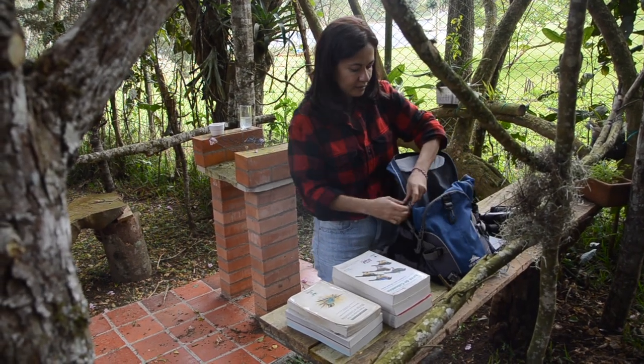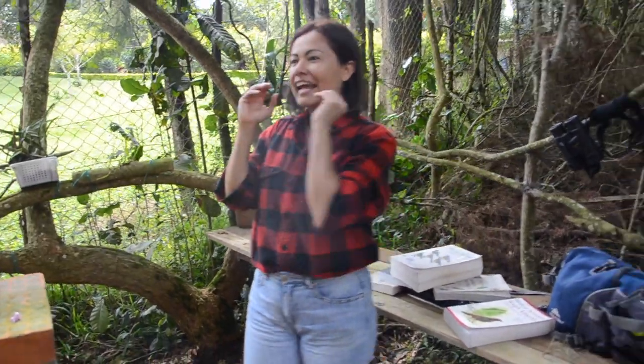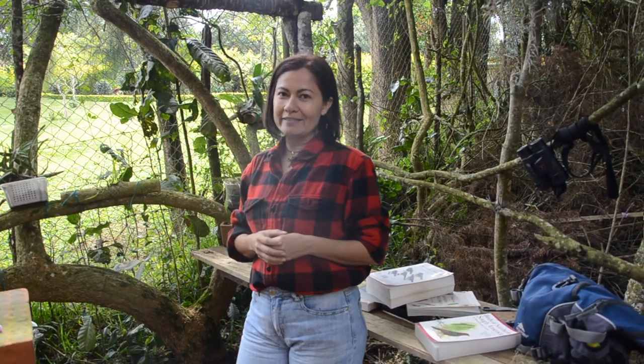The aves were the study of academics, biologists, scientists, and were in museums — they were the study, the interest in particular was science. But today the aves came out of the classes and now they are in all parts, so people want to know more about aves: what aves are in my village, what aves are coming to my house, what am I observing when I come to the open air.